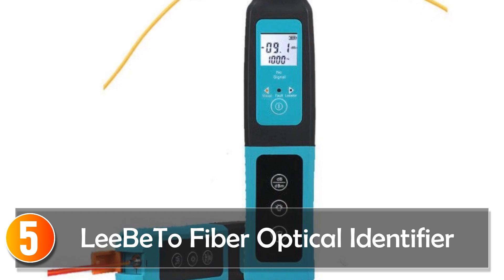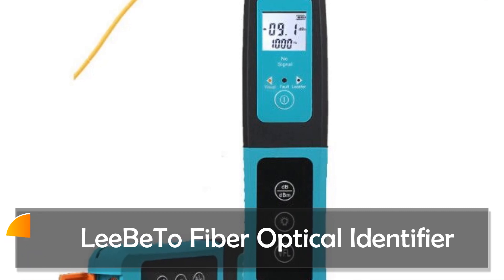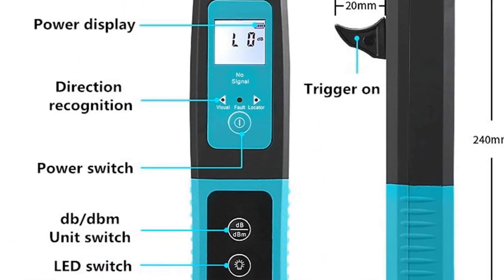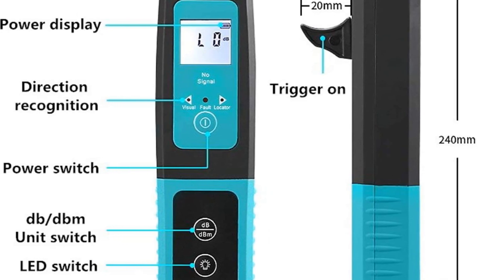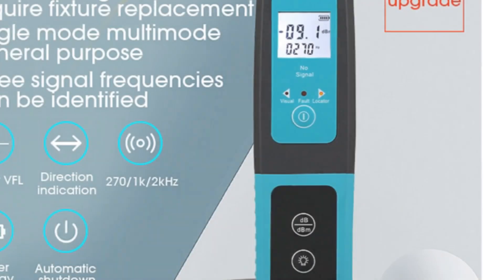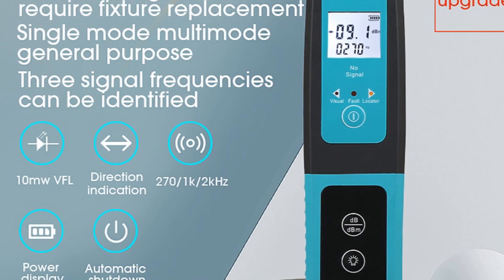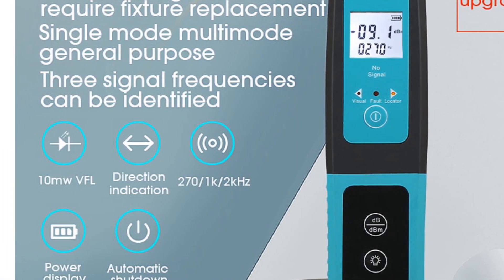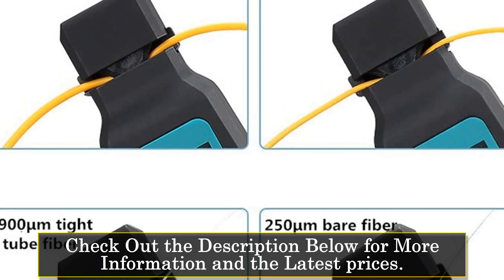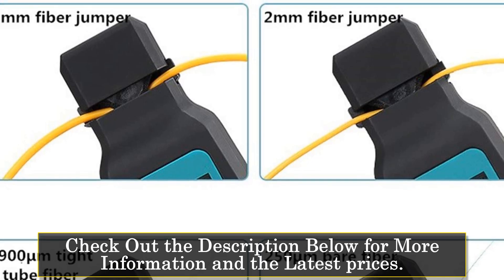Starting at number five: the Libido Fiber Optical Identifier. This is a versatile and efficient tool designed for identifying and testing optical fibers. It is a valuable asset for professionals working in telecom maintenance, CATV maintenance, and fiber optic lab testing. It features an identified wavelength range of 800nm to 1700nm, supporting a wide spectrum of optical signals. The insertion loss is as low as 1.0 dB, ensuring minimal signal degradation during identification.